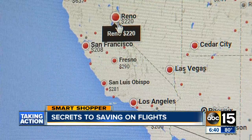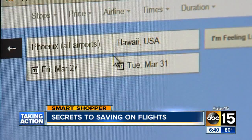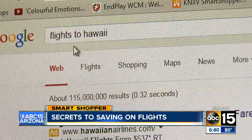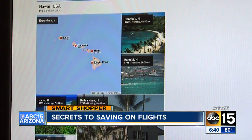Here's another cool feature. Say you have an idea of an area you want to visit, but not an exact location — let's say Hawaii, but which island? I typed 'flights to Hawaii' and clicked on the flights tab below the search box, and voila, there's a list of the lowest prices to all of the popular islands in the state.